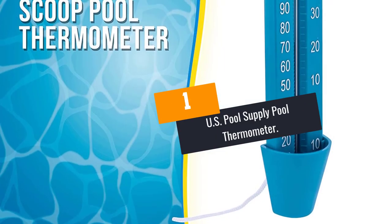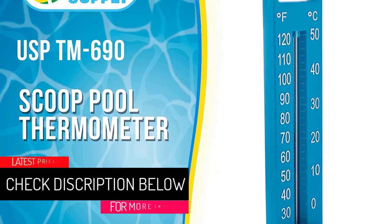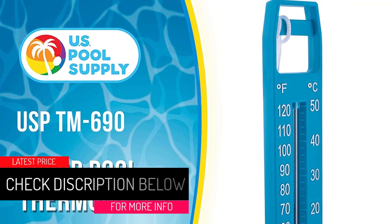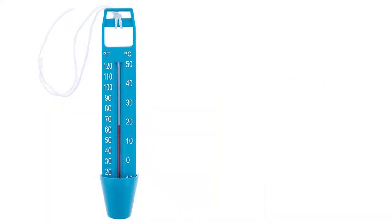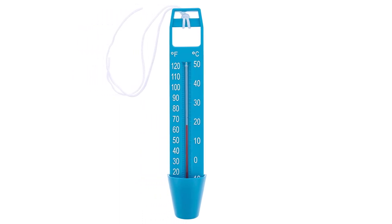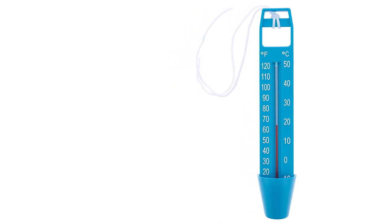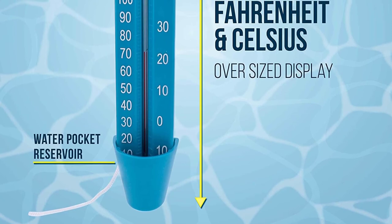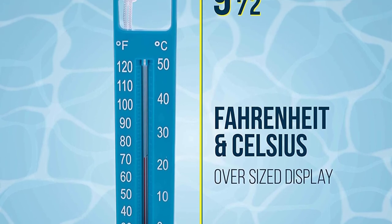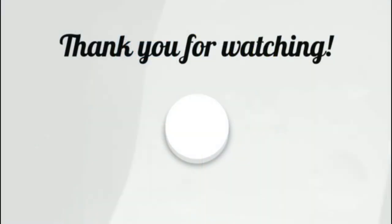At number 1: the U.S. Pool Supply Pool Thermometer. The U.S. Pool Supply Pool Thermometer is ideal for pool maintenance. In addition, it displays both Celsius and Fahrenheit readings for efficiency. Another important feature is that it has an oversized display, so you can read the temperature results with ease. Also, this thermometer floats on water to allow for easy access. Remarkably, it weighs only 1.9 ounces, so you can carry it with ease. Apart from pools, you can use it in spas. To finish, it has a 1-year warranty.